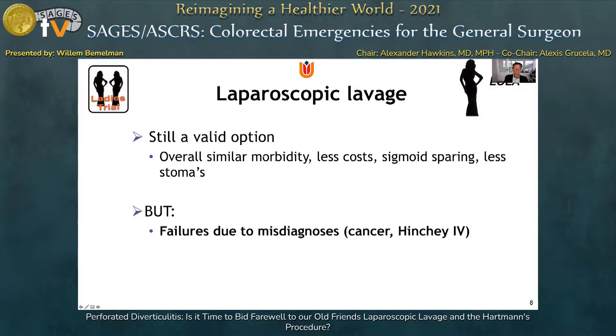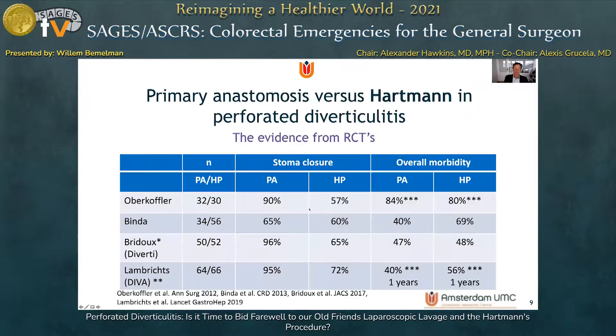We have to appreciate that there are failures, and most of these are reported to be caused by misdiagnosis — particularly perforated cancer — and Hinchey 4 are responsible for failures in laparoscopic lavage. These patients require resectional surgery. One advice is that if one is in doubt whether there is a true Hinchey 3, an intraoperative endoscopy can be performed to rule out perforated cancer or to confirm communication between the gut and the peritoneal cavity indicating Hinchey 4.